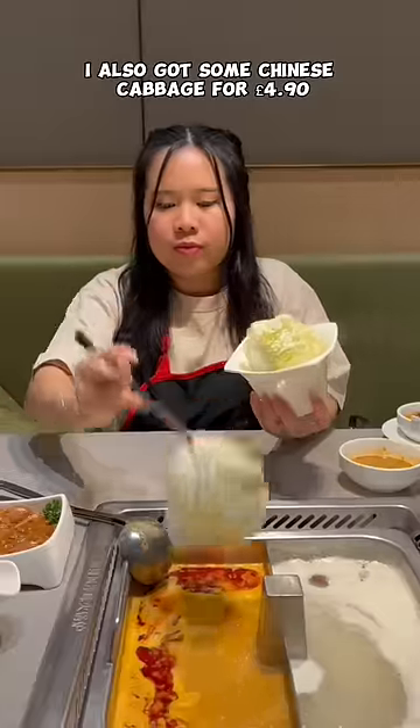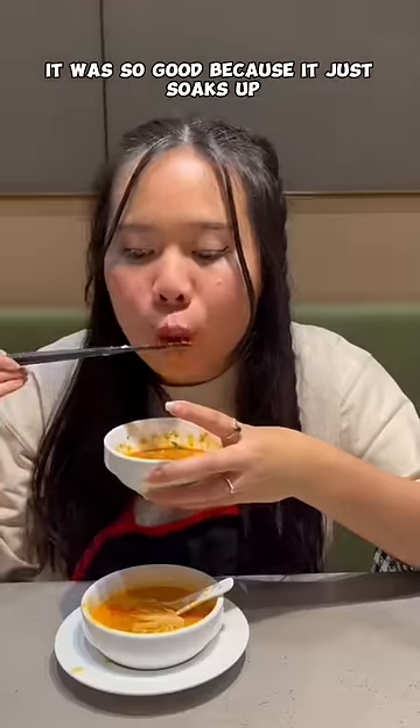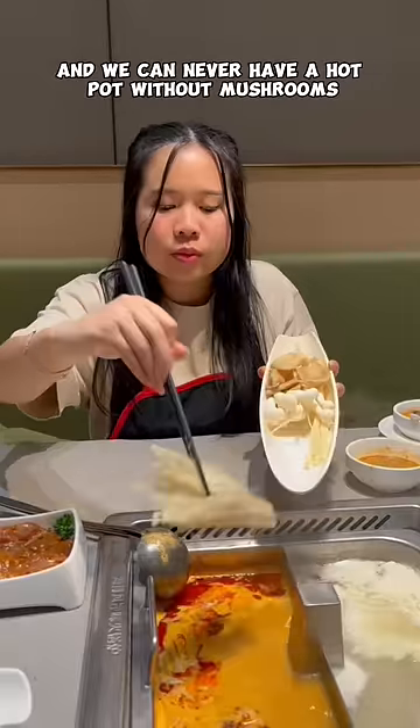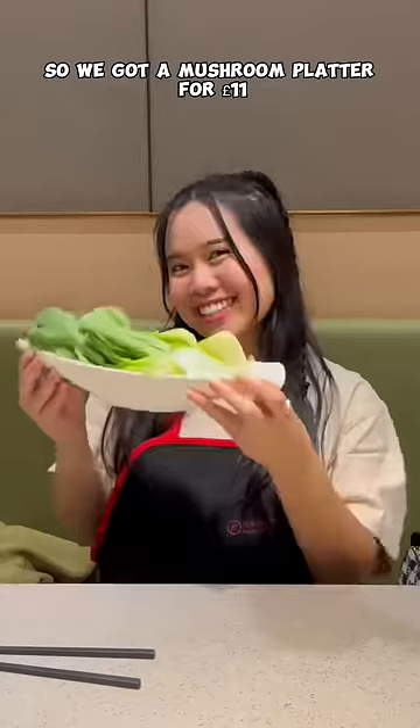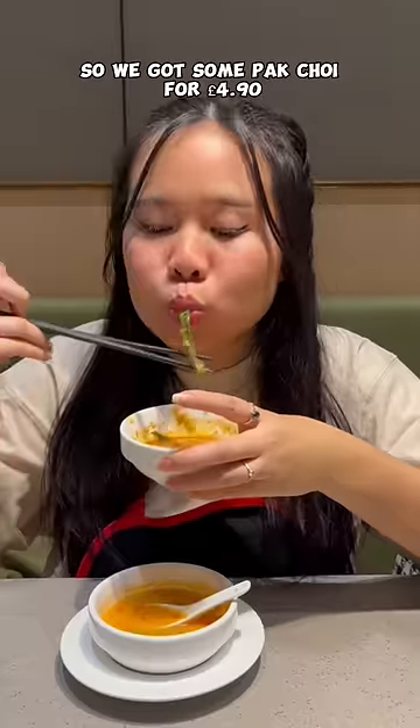I also got some Chinese cabbage for 4 pounds 90. It was so good because it just soaks up all of the flavors of the broth. And we can never have a hot pot without mushrooms, so we got a mushroom platter for 11 pounds. And there's never enough vegetables, so we got some pak choy for 4 pounds 90.